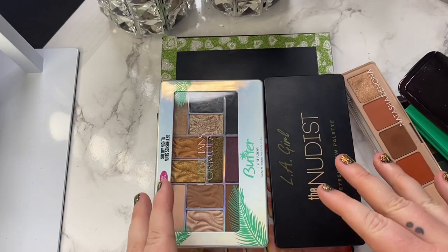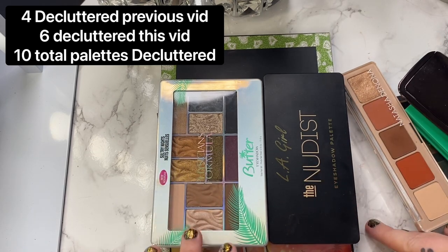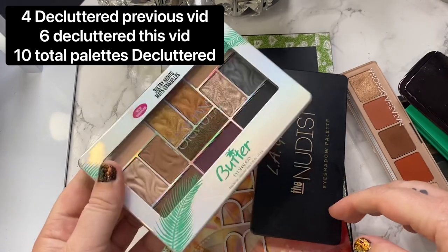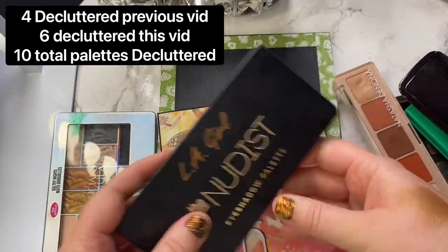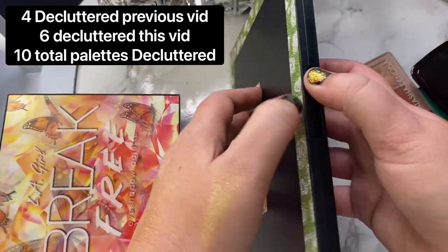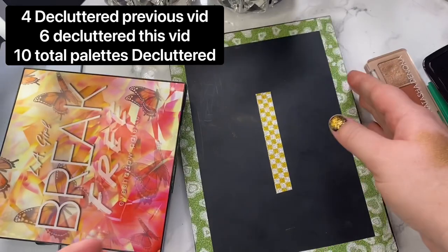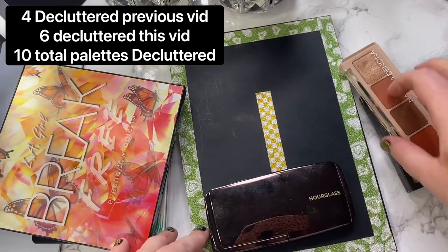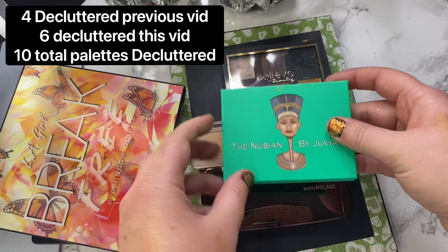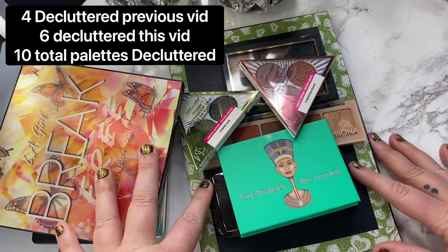So I kind of just wanted to recap a little bit. We decluttered a total of 10 palettes, which honestly I think is pretty good — it's more than I actually thought I would declutter, I figured I'd only do like three to five. So yay. That included the Physicians Formula palette, an LA Girl palette, another LA Girl palette, a Morphe palette, the Hourglass palette, an Indie palette, a Believe Beauty palette, the Nubian by Juvia's Place, and then the two Wet n' Wild palettes. Decluttered a total of 10 palettes, which like I said, is pretty good.